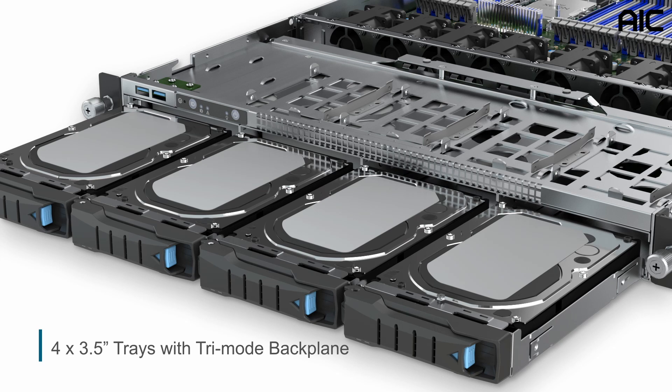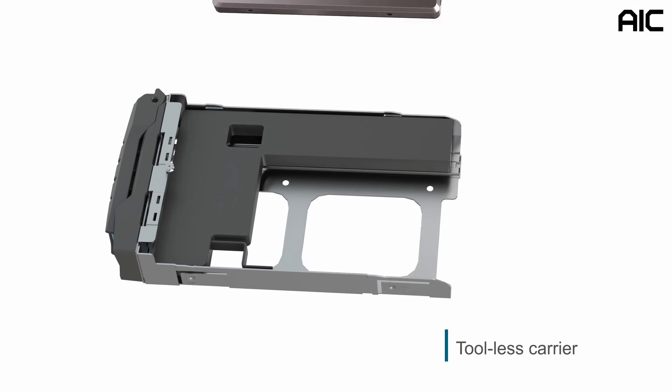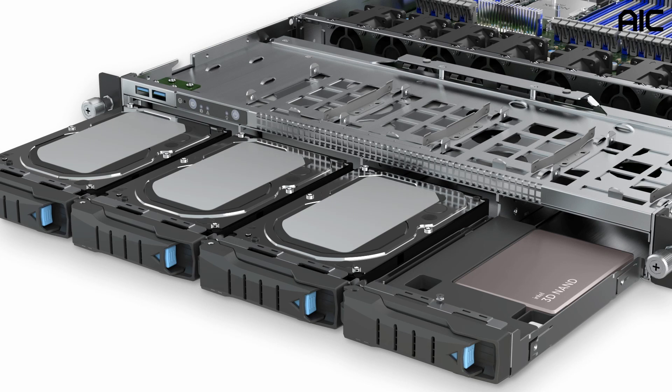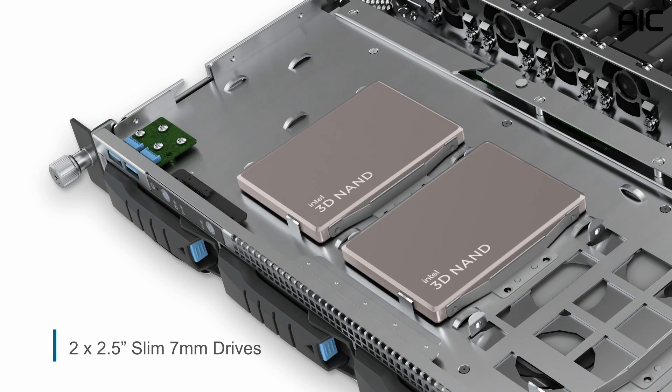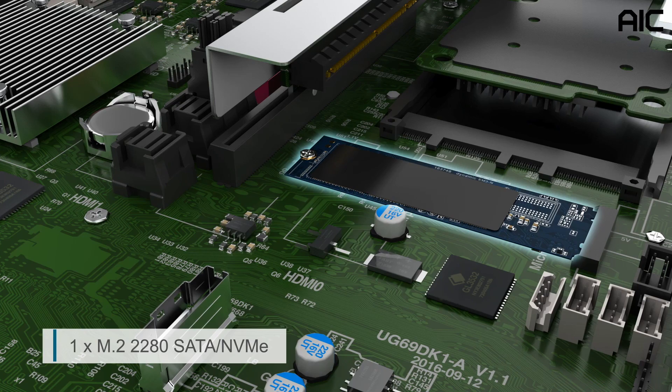These trays are designed with screwless functionality for efficient installation and maintenance. With a tool-less carrier, the 3.5-inch tray can be easily converted to support 2.5-inch NVMe drives, such as Intel NVMe SSD D7 series, providing both high performance and high flexibility for storage. The SB101-A6 also supports two internal 2.5-inch slim 7-millimeter SATA drives and a 120-280 SATA NVMe M.2 drive.